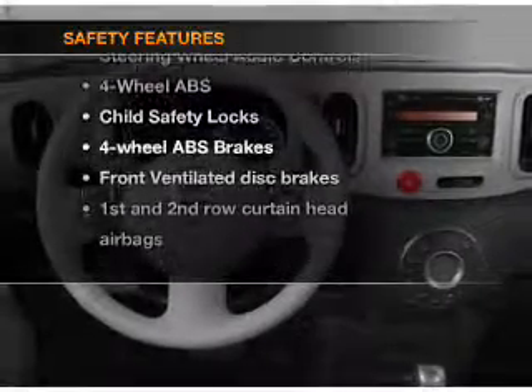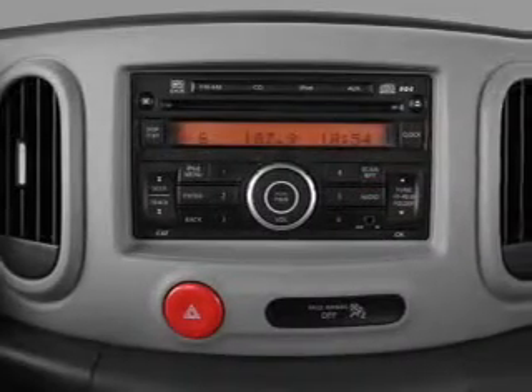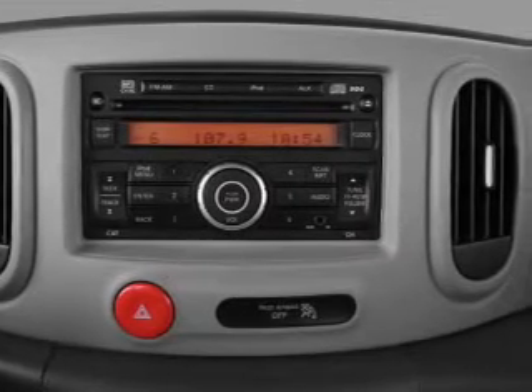the following safety equipment is included: front ventilated disc brakes, passenger airbag, side airbag, curtain head airbags, and stability control. Call today to schedule a test drive.